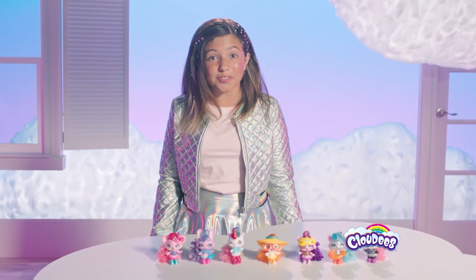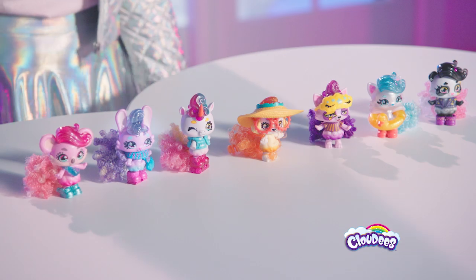So I went ahead and opened a few more, and look at these. Thanks for watching. I'll see you in the clouds.